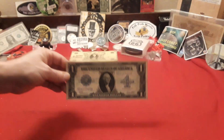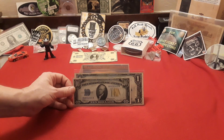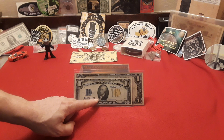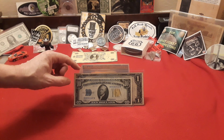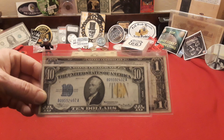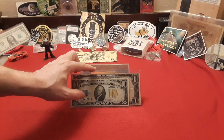But the one thing that always blew my mind is look at the size difference, guys. This is a regular size — this is a North Africa issued $10 bill — but this is a regular size US currency note. This is the horse blanket and it just blows my mind.